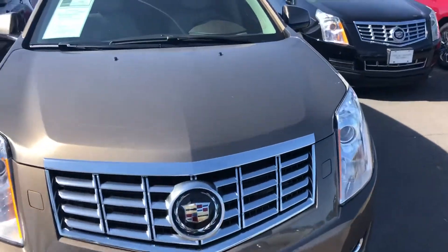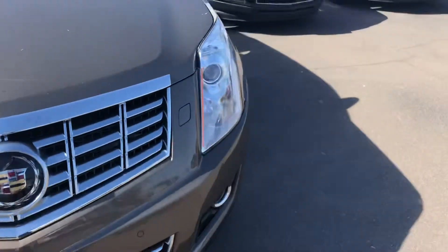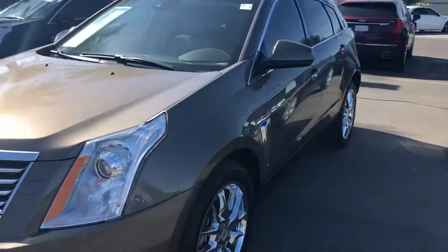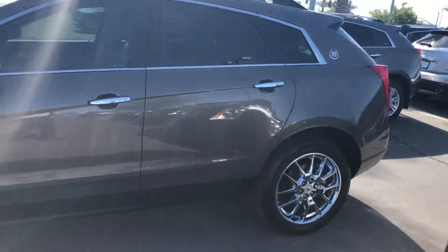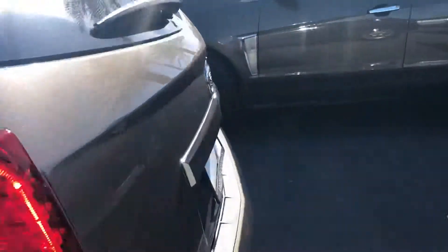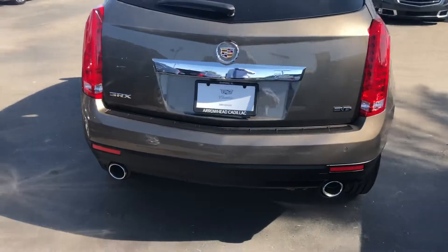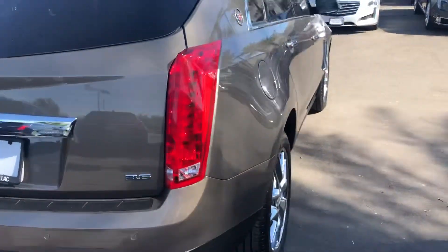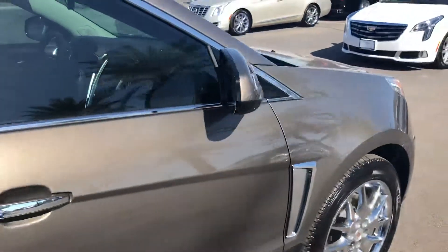A complete walk-around. As far as safety features, same safety features as in the one that we drove last night, plus the other 2016 that I showed you.